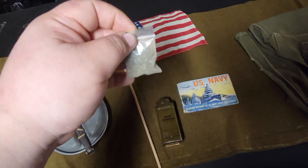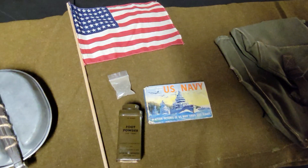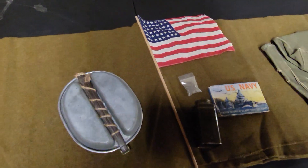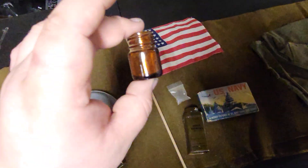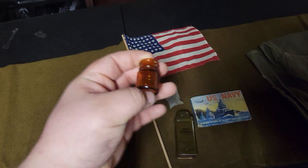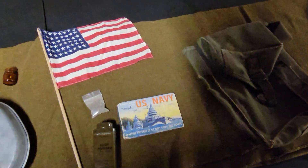I have sand from Iwo Jima — that's from Dan King, who collected it from where the Marines landed. I also have a medical bottle from Normandy.